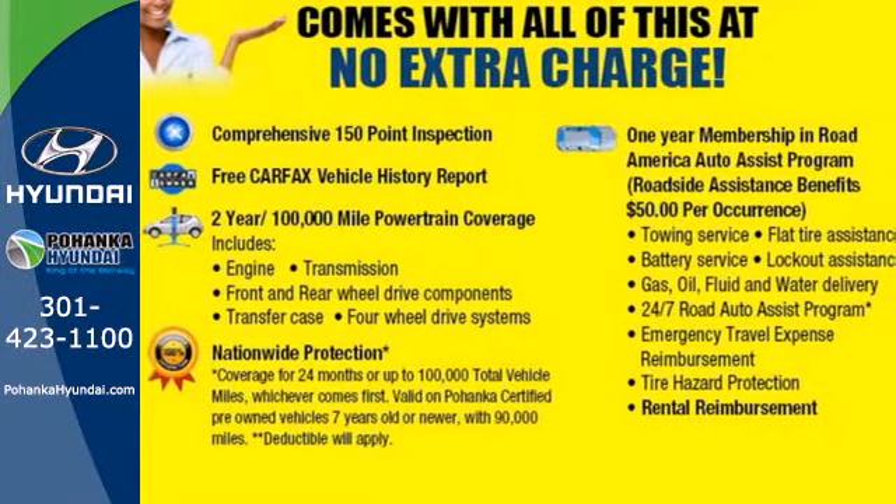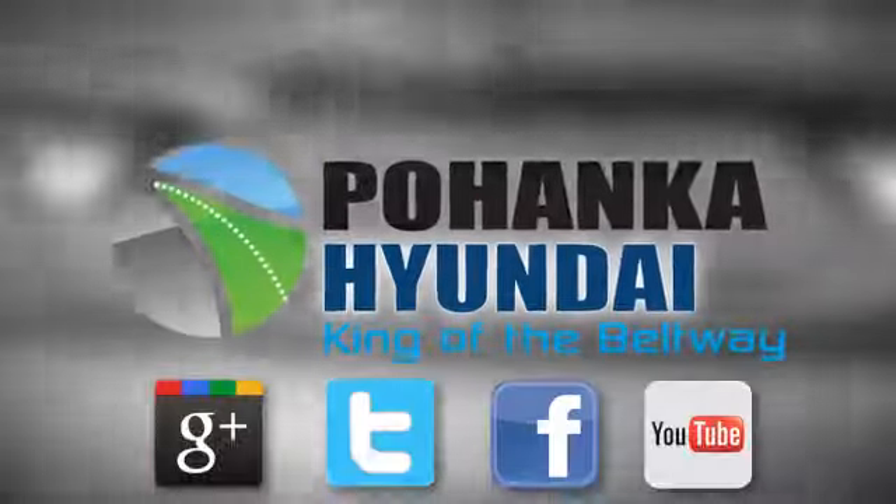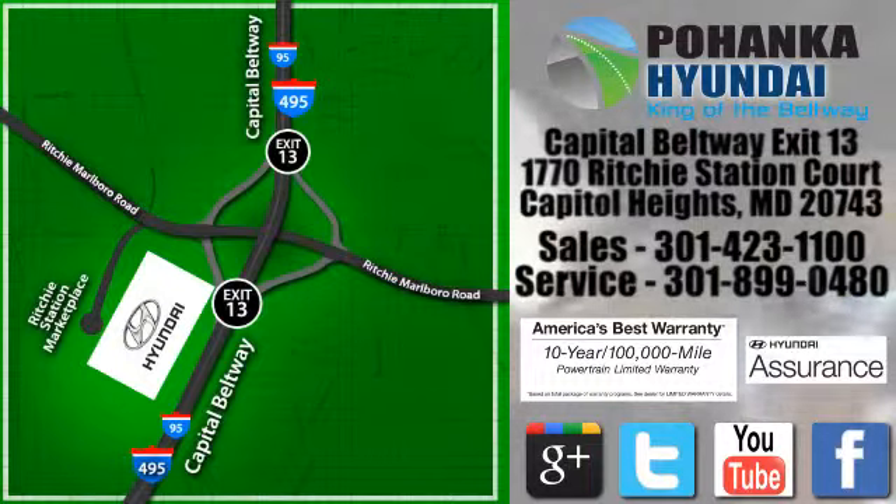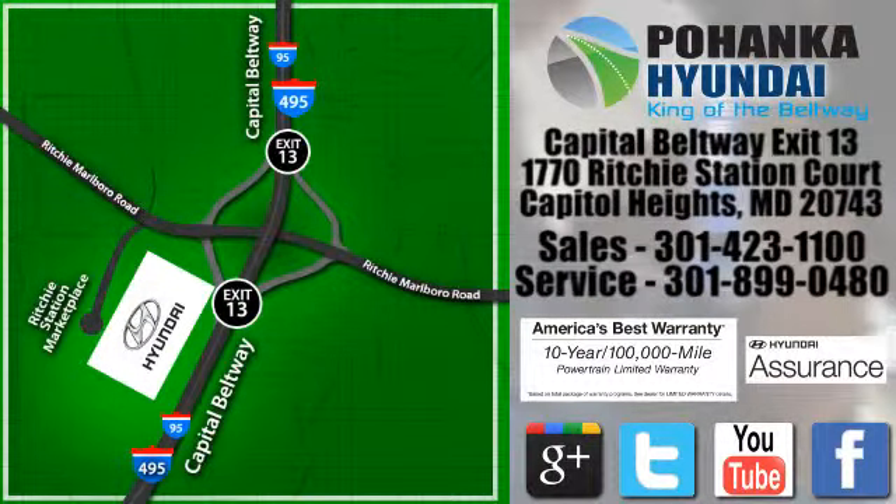Come experience it today. Visit Bohenga Hyundai, King of the Beltway, today. We're conveniently located on the Capitol Beltway at Exit 13, 1770 Ritchie Station Court in Capitol Heights, Maryland.